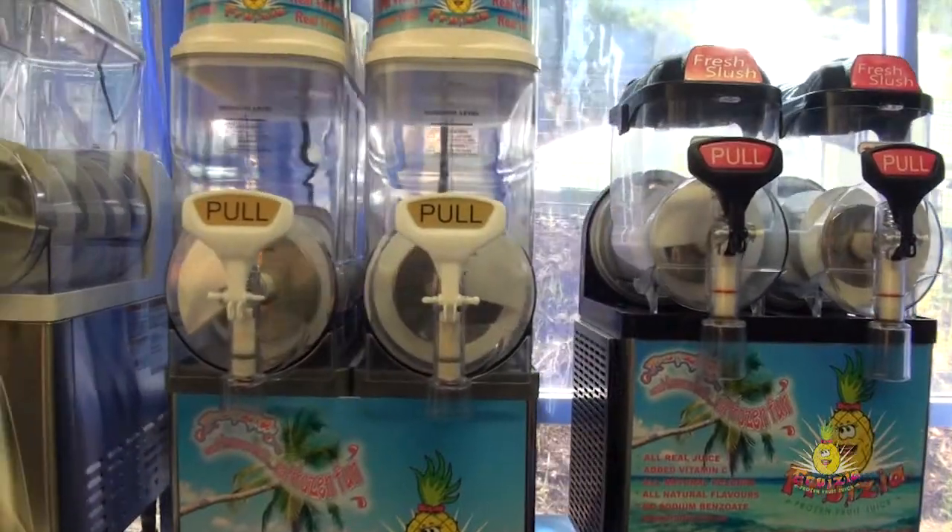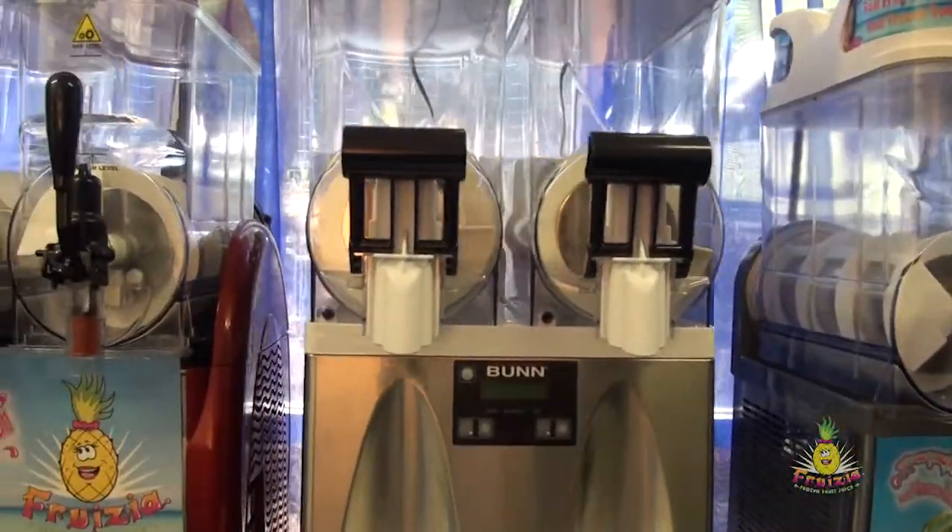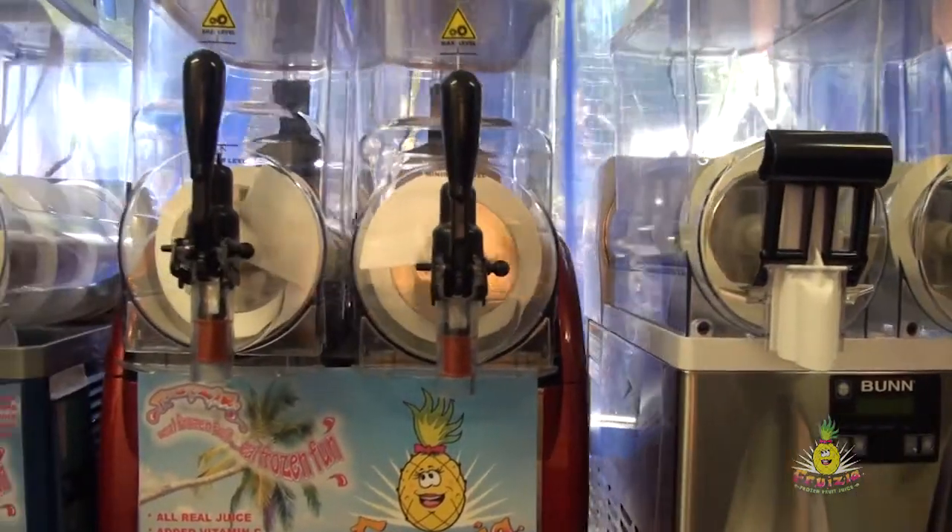We're an Australian owned family company and we supply a range of products and equipment primarily to schools across the breadth of Australia. Delicious Brands is machine agnostic in that it provides a wide range of machines to suit various budgets and locations.